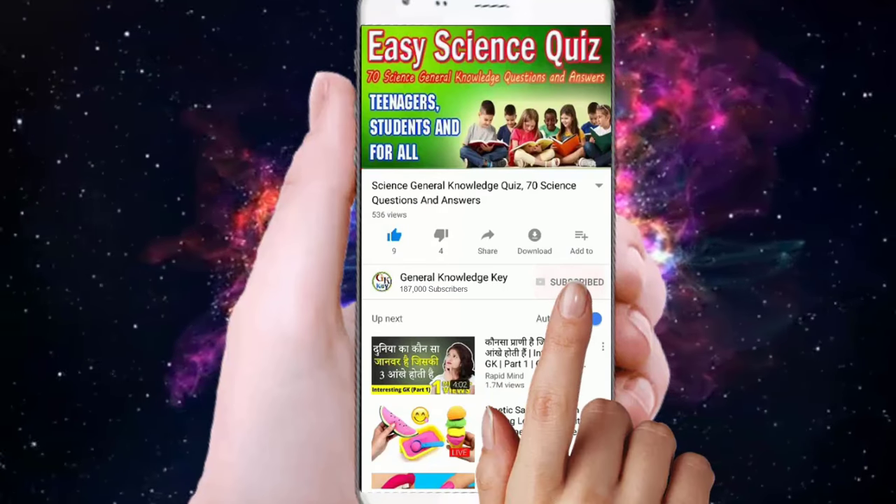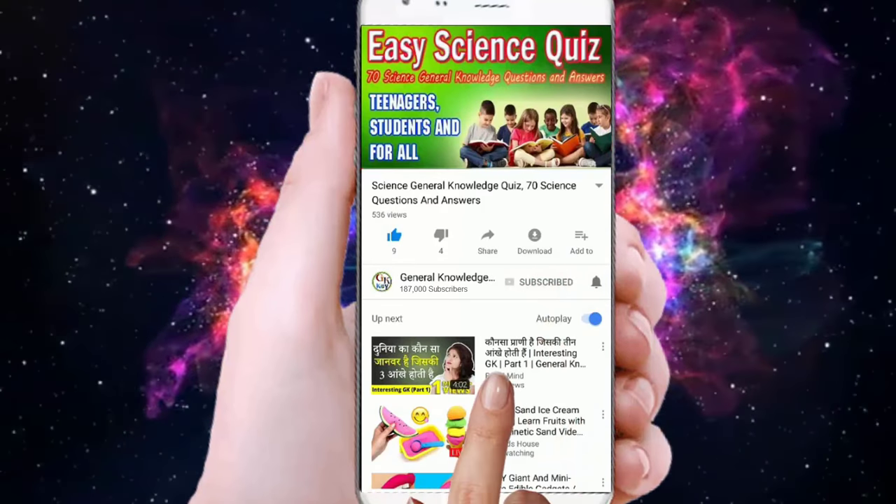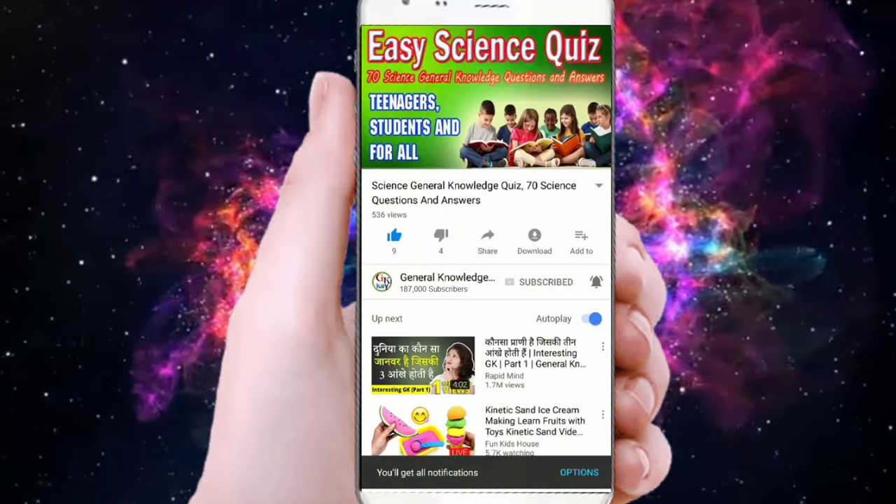Join our General Knowledge Key channel. Subscribe our channel and press the bell button to watch all our General Knowledge videos.